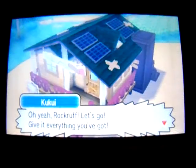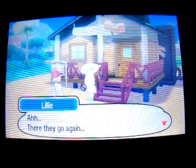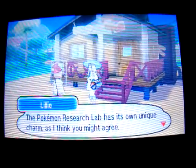Oh yeah, Rockruff, let's go, give it everything you've got! Ah, there they go again. The Pokemon Research Lab has its own unique charm, as I think you might agree.